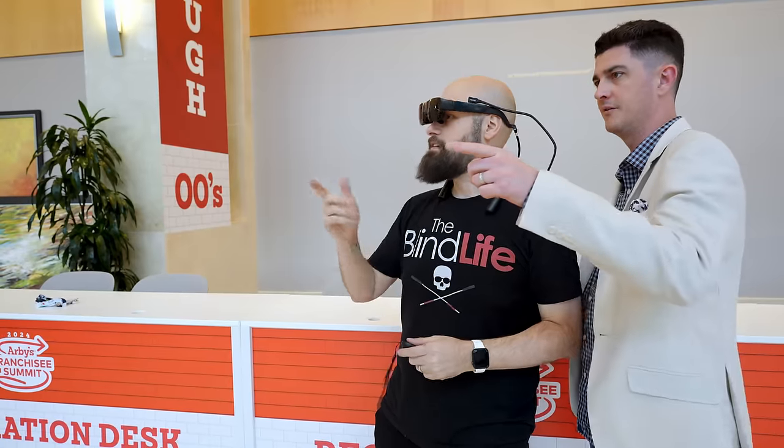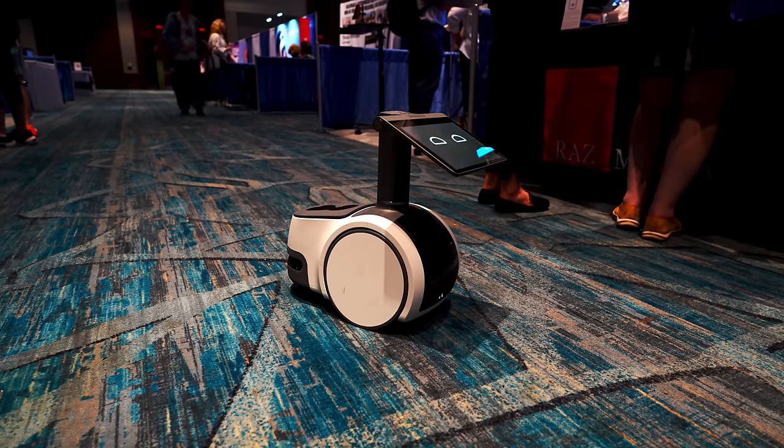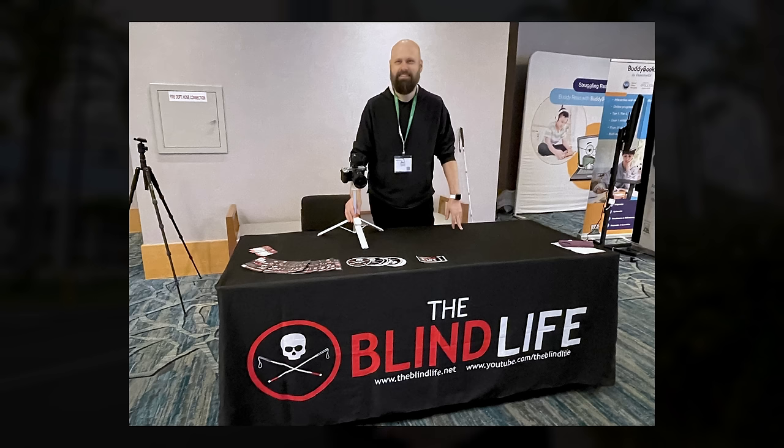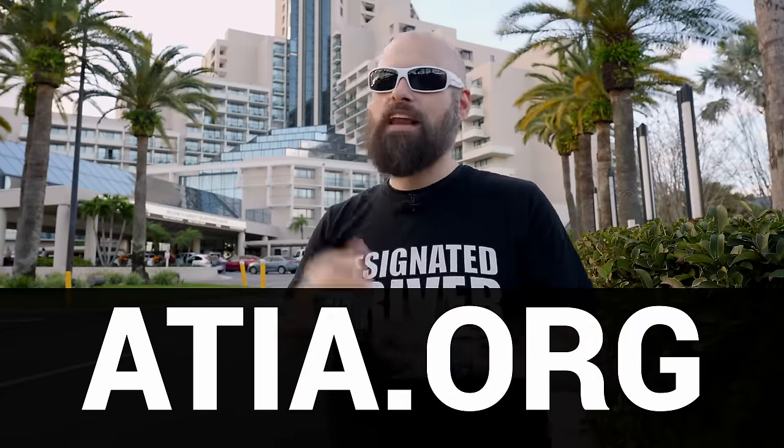And that was ATIA 2024! I hope you guys enjoyed it — I personally had a blast. It's one of my favorite conferences I attend each year. A huge thank you to ATIA for bringing me out. If you'd like to learn more about upcoming conferences, head over to atia.org, and if you'd like to learn more about assistive technology for the blind and visually impaired, be sure to subscribe to the channel and turn on notifications. New videos come out every single Saturday. This is Sam with The Blind Life, coming to you from Orlando — I'll see you next time.